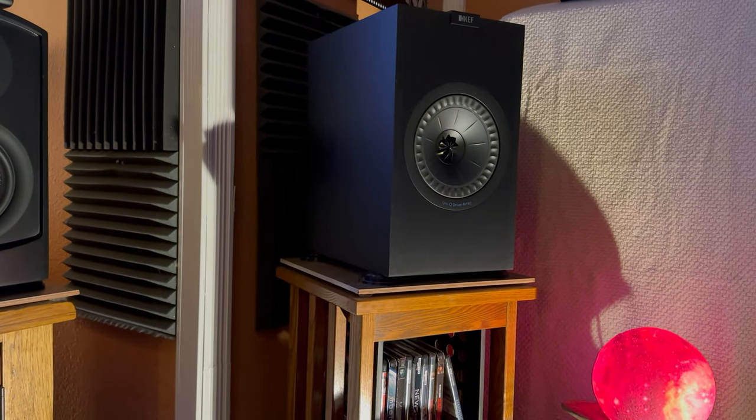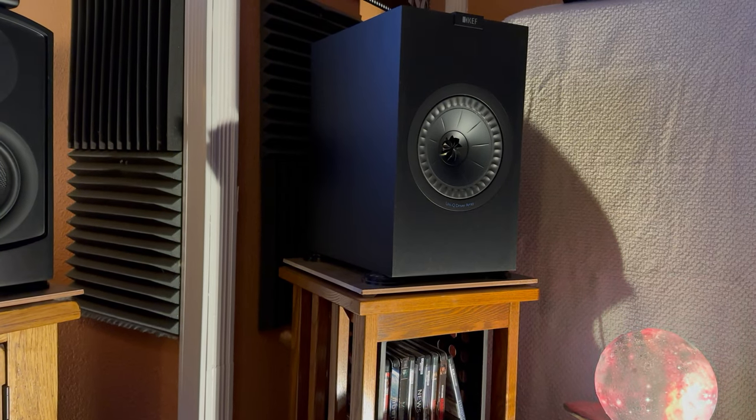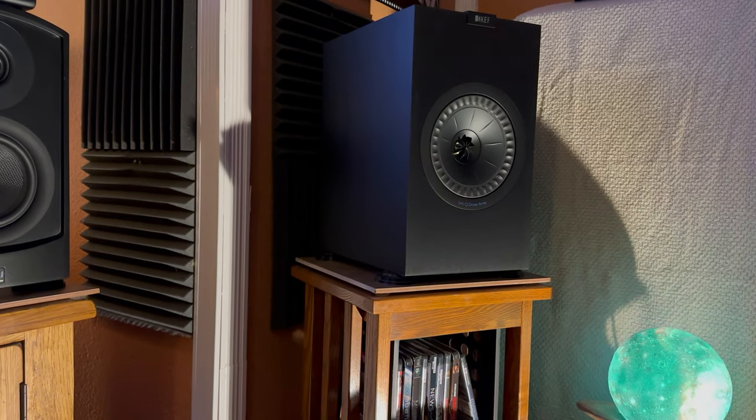For movies and spatial audio, I use the KEF Q350, and for surrounds, I use the KEF 150.